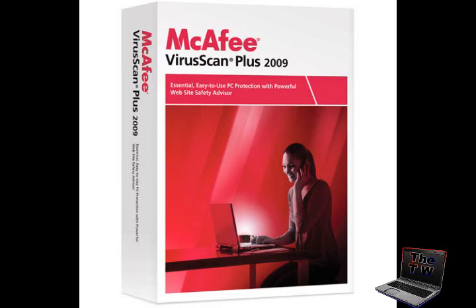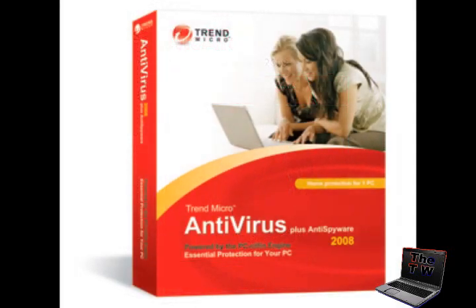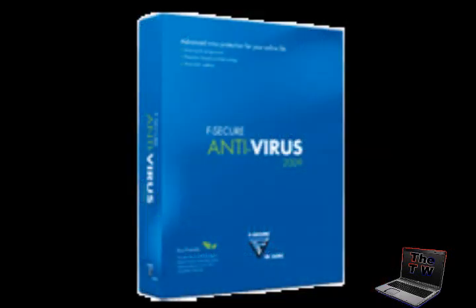Coming in at number nine is Trend Micro Antivirus with Anti-Spyware 2009. Trend Micro Antivirus Plus Anti-Spyware is a full-featured and well-equipped program geared towards keeping your computer free of viruses and spyware. It is easy to configure for nearly any antivirus need. It may slow down the computer a little bit, but it makes up for that with thorough scanning and frequent updates.